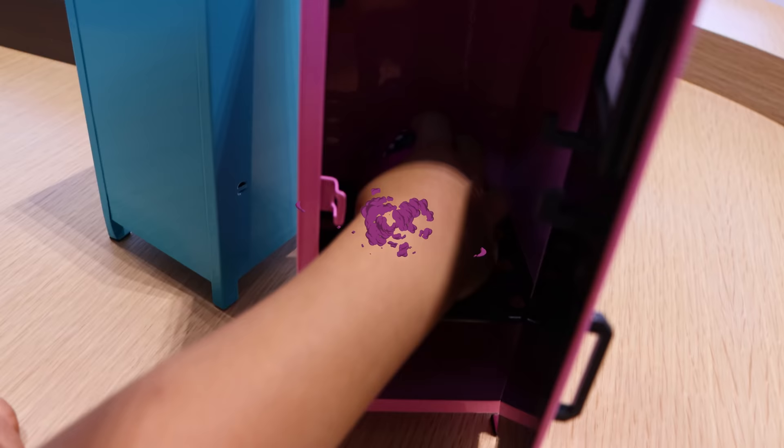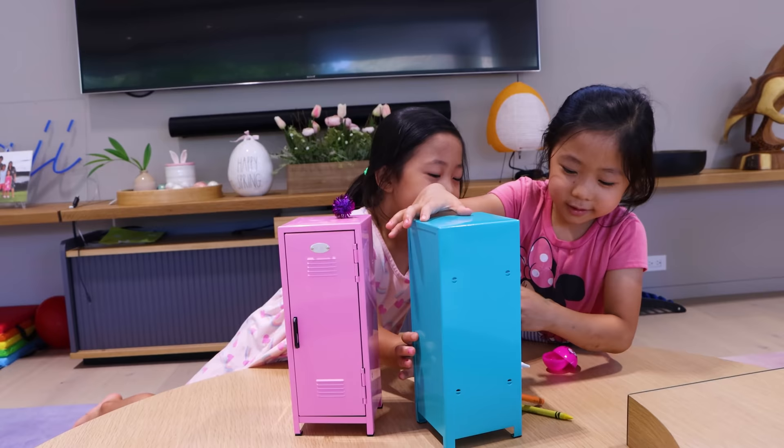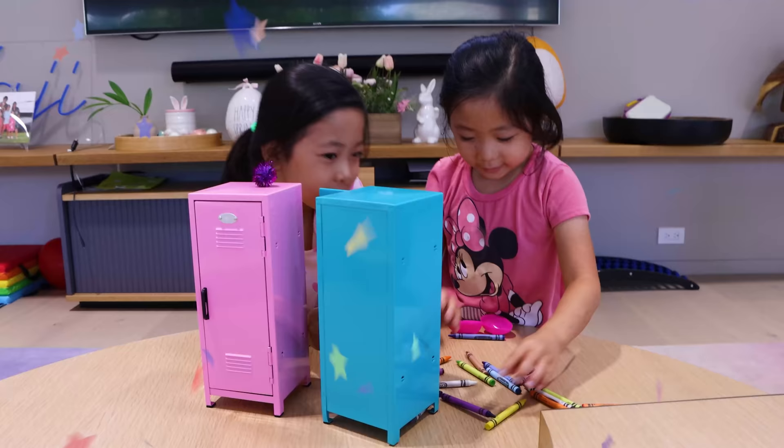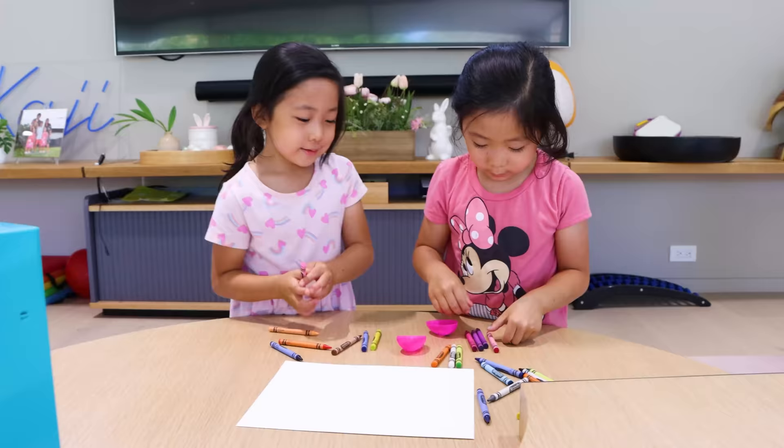Oh, you got an egg. A silly egg. What did you get? I like it. Beautiful. No points for you guys. Do you want to open the other locker to see what it is? Yeah. OK. Squirty pie. Colors! So many colors! I'll get the purples because I like purple. I'll get the pinks. Even though they didn't get a point, they can still have fun drawing.